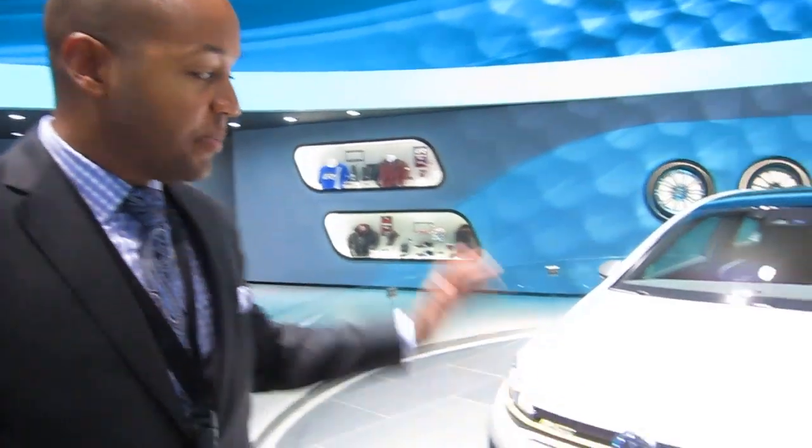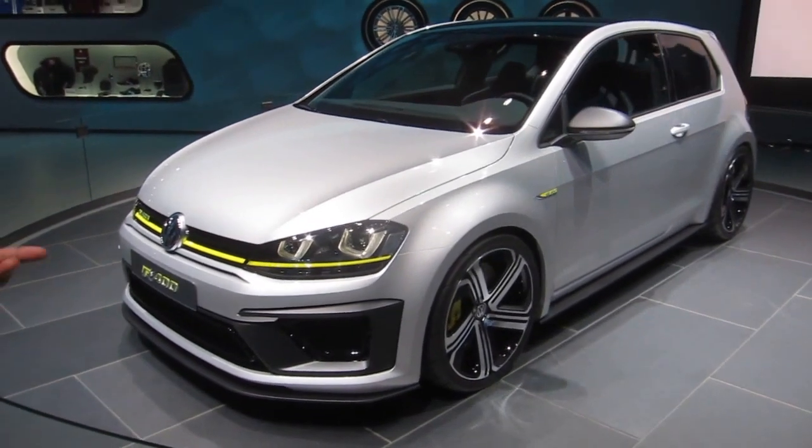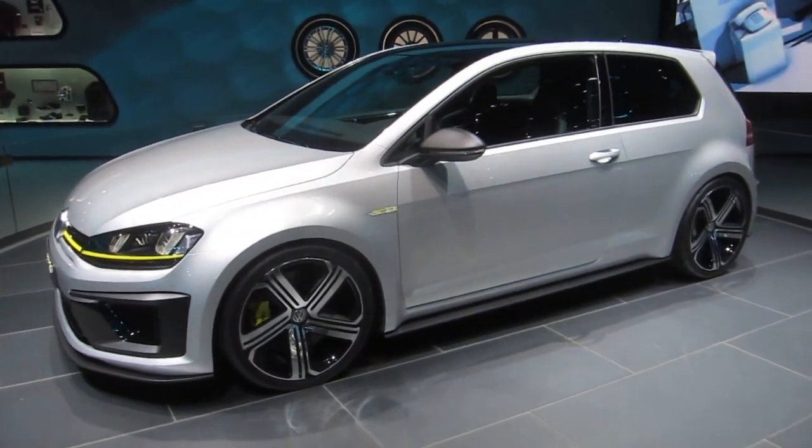Hello, Daryl Harrison from Volkswagen of America. I'm sitting here today in front of the Golf 400R. It is a concept vehicle that just made its North American debut yesterday in Los Angeles.